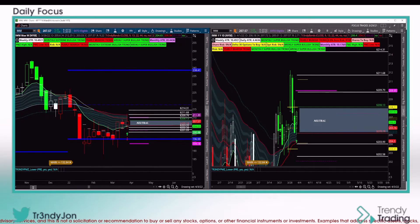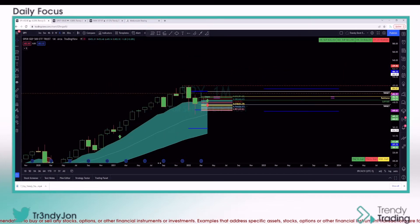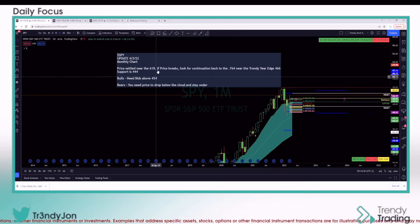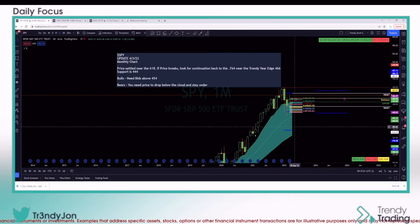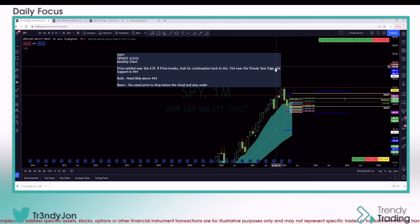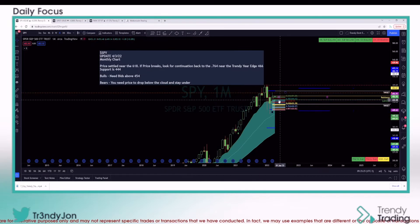Let's go back to TradingView and look at the SKEW. I gave you the monthly view and some notes — please read those. SPY update 4/3/22: price settled near the 61.8. If price breaks, look for continuation back to the 76.4 near the trendy edge of 466. A lot of people are using that number right now, which I like. For the bigger picture, support is at 444. Bulls need above 454 — we closed at basically 453. Bears need price to drop below the cloud and stay under.